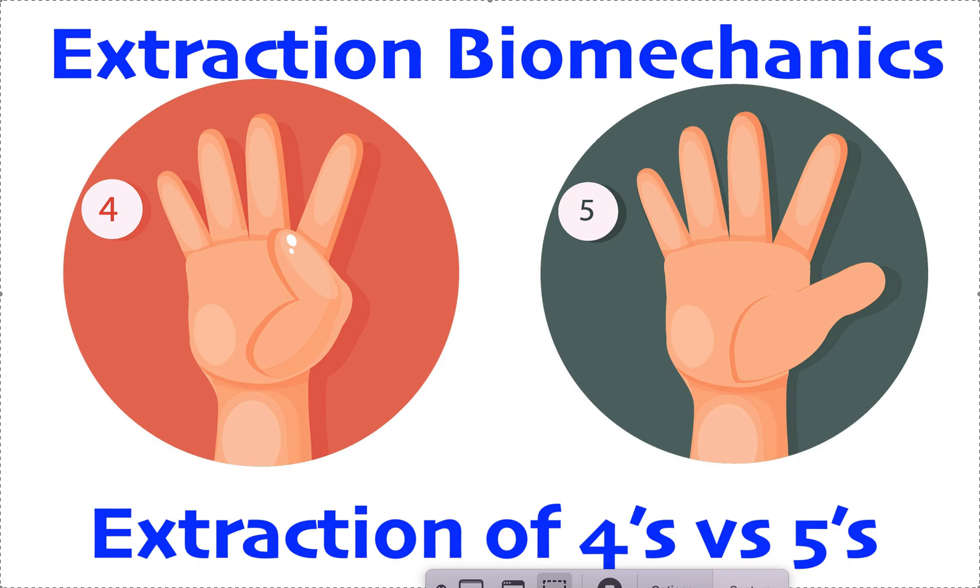Today we're specifically talking about when to take out fours versus fives. Fours are your first bicuspids; fives are your second bicuspids. Counting teeth per quadrant with all eight teeth: ones are your first incisors, twos are your laterals, threes are your canines, fours are your first bicuspids, fives are your second bicuspids, sixes are your first molars, sevens are your second molars, and eights — often already out — are your third molars or wisdom teeth. This is the Palmer numbering system used by orthodontists and internationally.